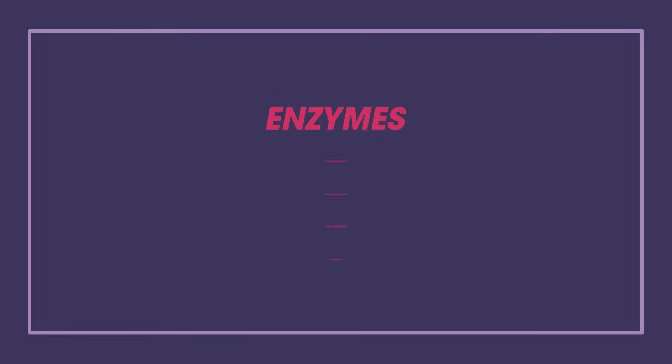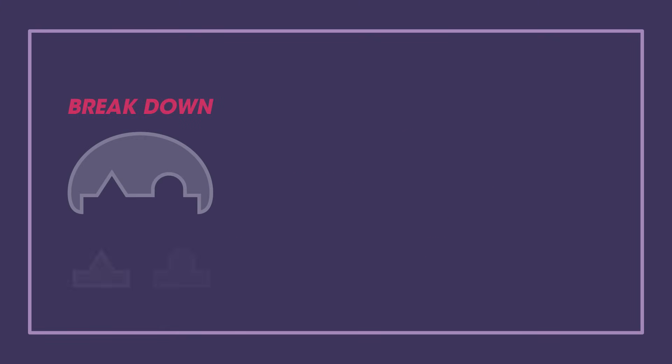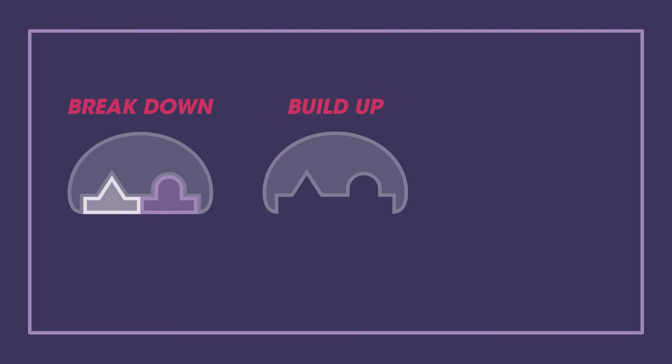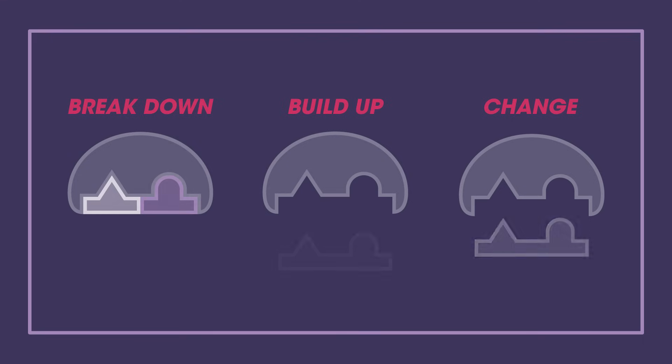Enzymes can work in different ways. Some enzymes help to break down large molecules into smaller ones, others build up large molecules from small ones, and some enzymes help change one molecule into another.